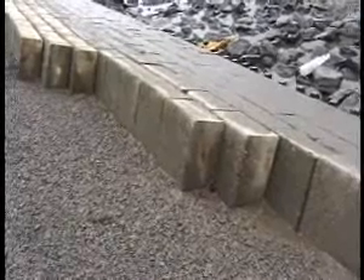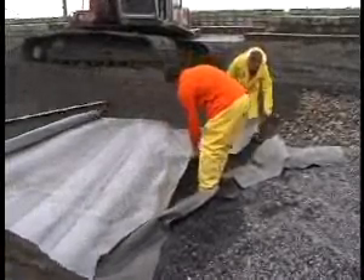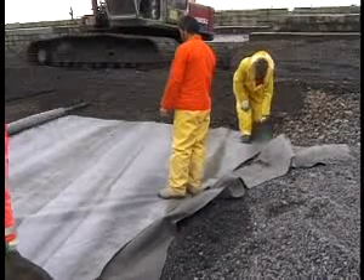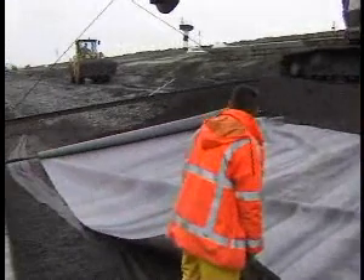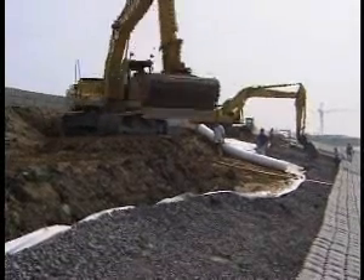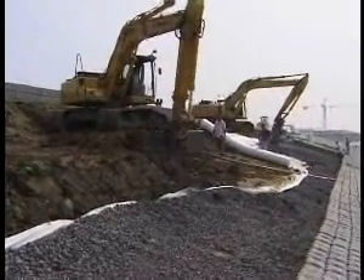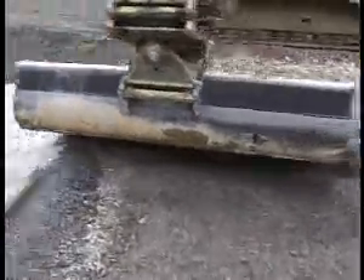The clay is covered with plastic cloth that is not permeable to clay particles. Water can escape through the cloth while the clay remains in place. The cloth is covered with a filtering layer of stone chipping. On top of this layer, the concrete blocks or pillars will be placed.